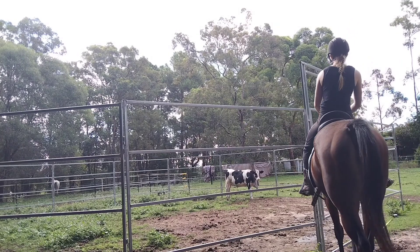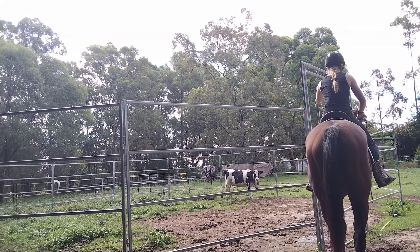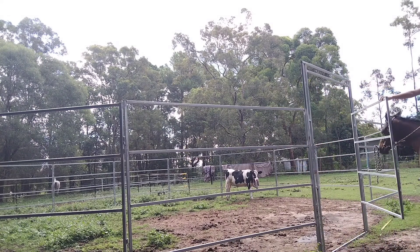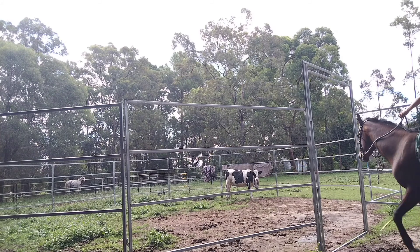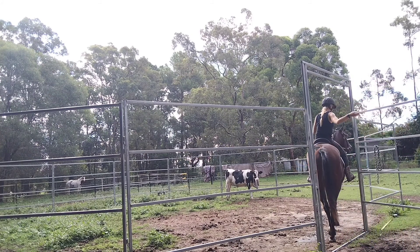Here we are opening the gate of the round yard on Monday to get in to chase Mr. Cow around. She does really well here. I keep my hand on the gate the whole time and she just spins around under my hand. Unfortunately my camera isn't facing that way. Then we go in and she stops to shut the gate as well, which is great.